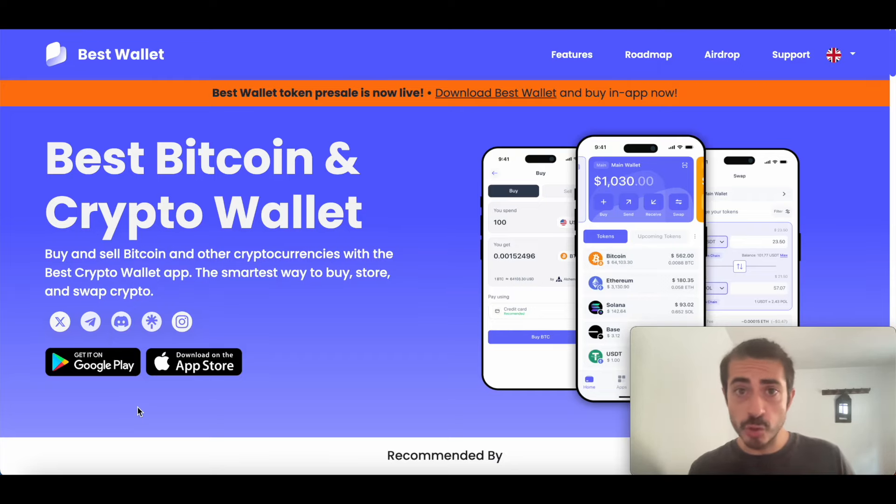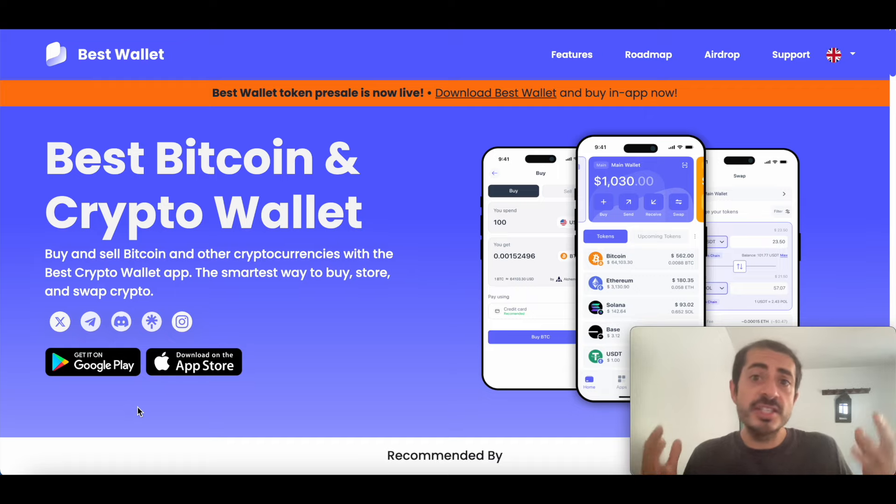If you're wondering what's the best wallet to use — the most secure, the most user-friendly, the wallet with the most features — that wallet is Best Wallet. Today I'm going to show you all the features of this non-custodial, non-KYC wallet so you can decide whether or not this is the wallet for you. So without any further ado, let's see what Best Wallet is.